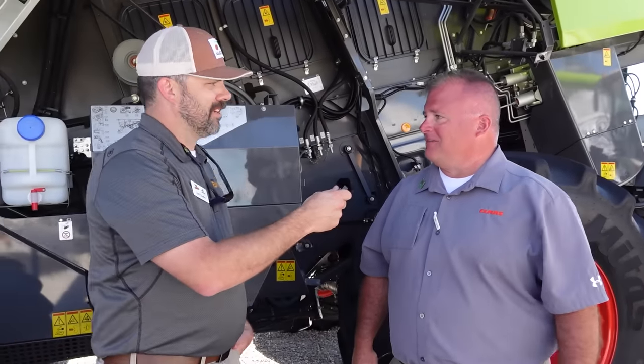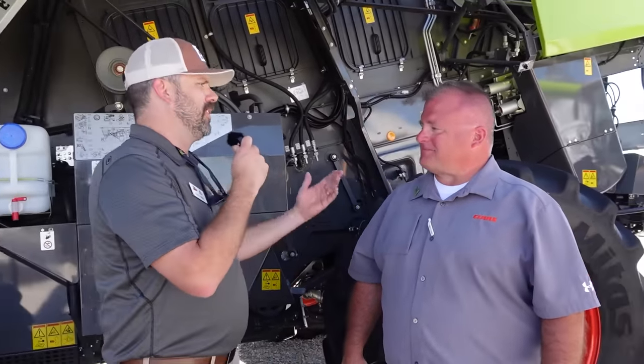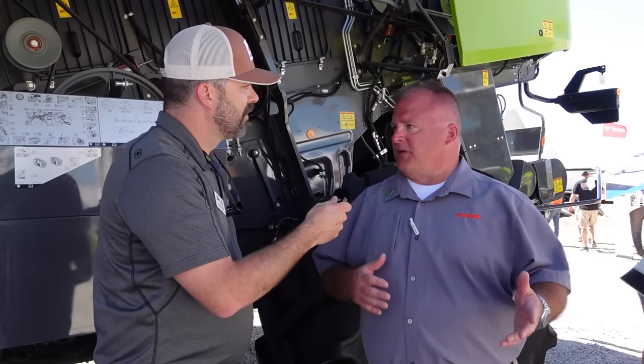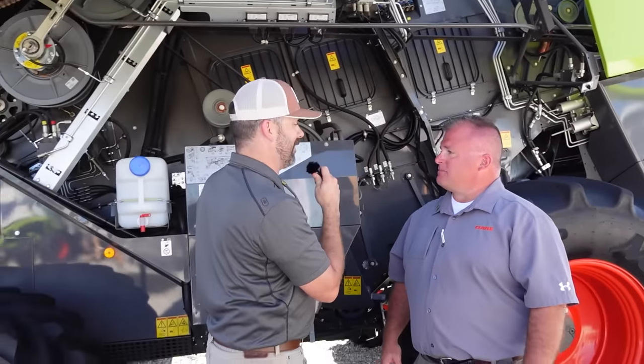The weather's been great, so it's nice. Usually it's either pouring down rain or 105 degrees, so this is absolutely beautiful. What do you do at Kloss? I am responsible for product performance for the central region. My team and I make sure these combines and tractors and forage harvesters and all of our baler hay tools perform to meet the expectations of the customers.